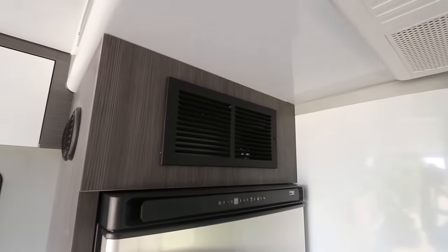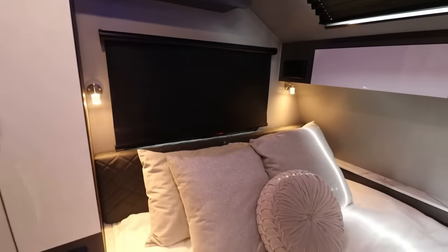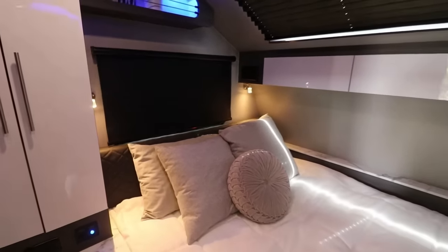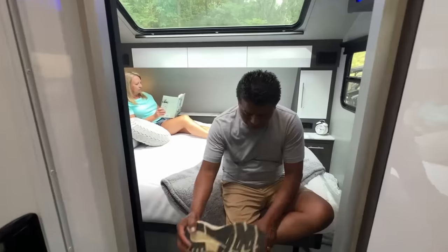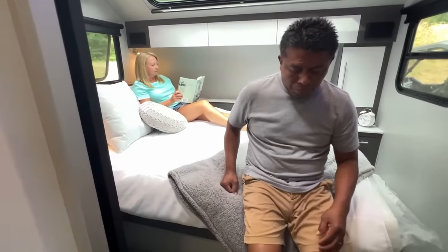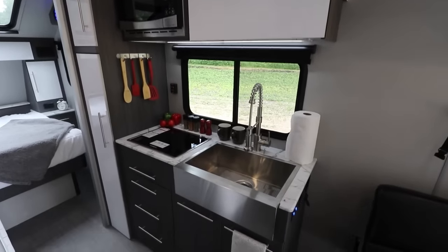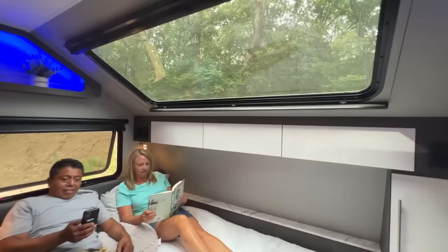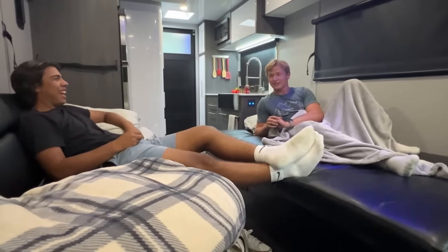RVing is a great way to travel the country and see new sights, but it can be tough to find an RV that has enough space for your entire family. The spacious OVR line of RVs has plenty of room for everyone to stretch out and relax, featuring a large living area, a well-equipped kitchen, and a comfortable bedroom that will make you feel right at home on the road.